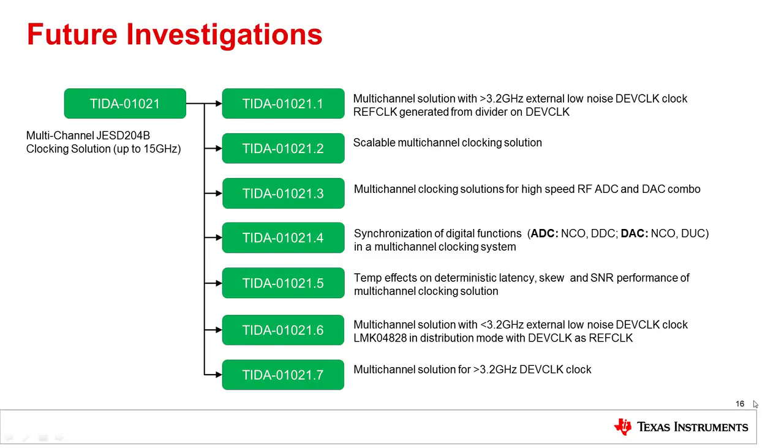With the current design completed, we wanted to look at areas for future investigations based on the same hardware. Here you can see a list of seven different designs we plan to investigate. The first is a multi-channel design where the customer provides an external clock greater than 3.2 GHz as the device clock, which would then be divided down to generate the reference clock. The second design would clock greater than two data converters — the current design with its two LMX2594s supports up to two, and here we would make it more scalable by connecting multiple boards together.